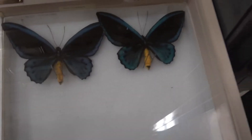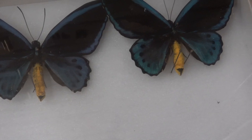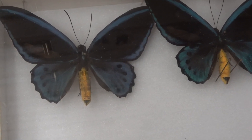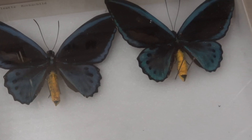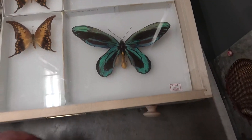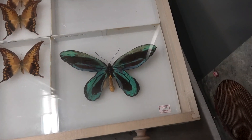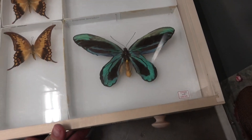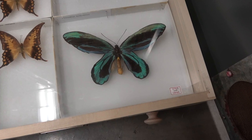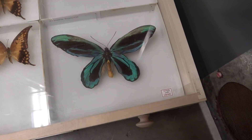We're actually going to take a look at multiple species of Ornithoptera here in the collection. This is a different species here — more blue coloration. Beautiful. So we have the largest species in this genus, but we also have the second largest butterfly species in this genus as well. We'll take a look at that.